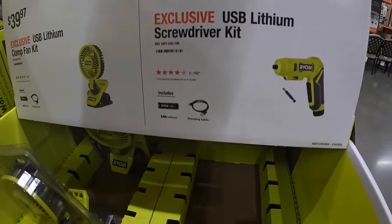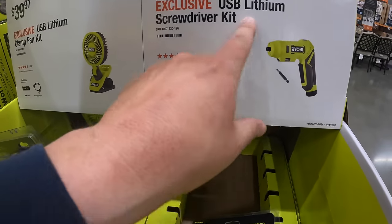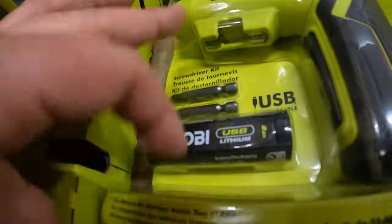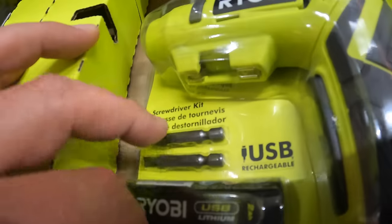$39.97 for the USB lithium screwdriver as a kit, which comes with a two amp hour battery and two bits.